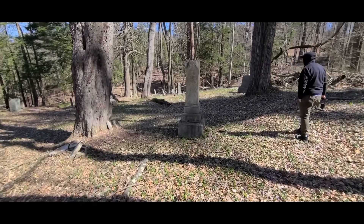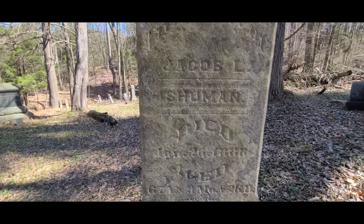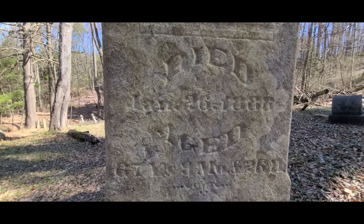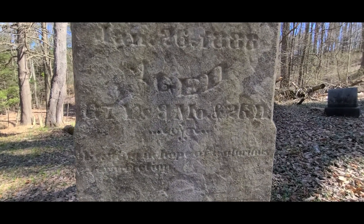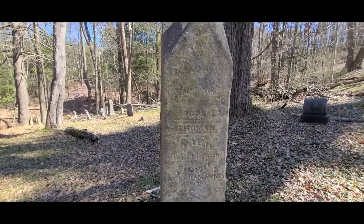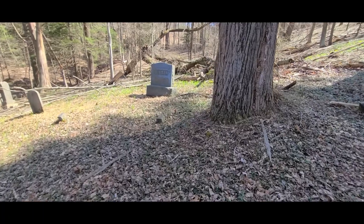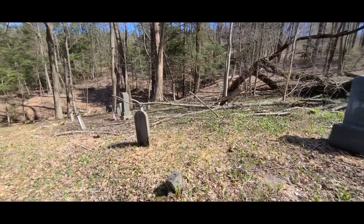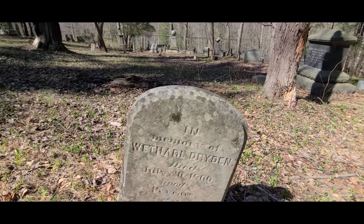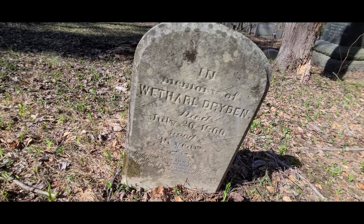That one's old too. Schumann — I was having a hard time making out what it said. Jacob L. Schumann, died 1888, looks like. I can't tell the full date. Wow. Looks like a really old one over here — Watharal Dryden, died 1866, he was 38 years old.